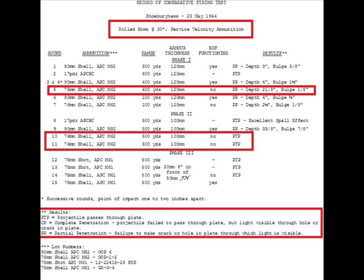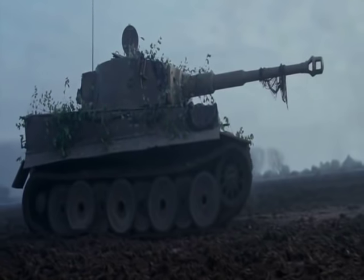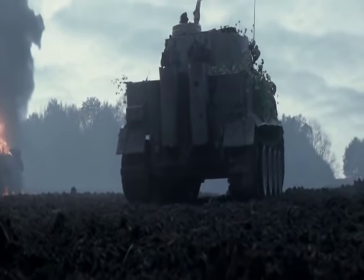At 30 degrees angle, the M62 had 100mm penetration at 500 yards. This engagement is at a 60-degree angle and approximately 500 yards — you can hear the commander of the M4A1 76mm Sherman saying '500 yards' in the scene.